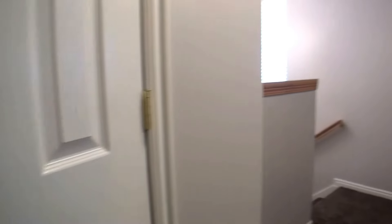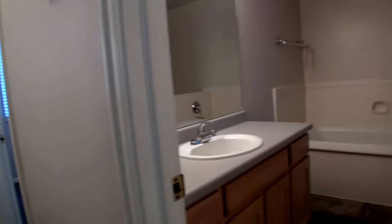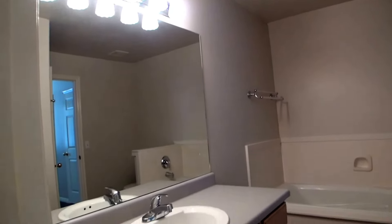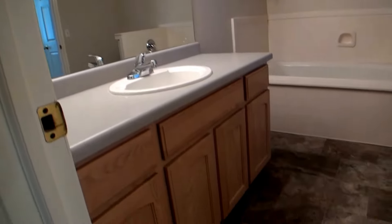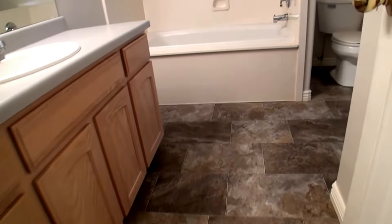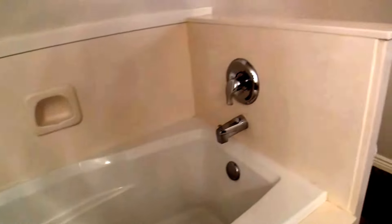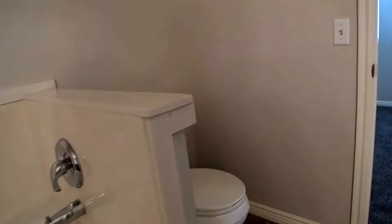On our right we've got a large linen closet. Directly behind is our bathroom, which actually connects into the master bedroom. It features a large vanity with a really big mirror, a deep soaking tub, and behind the door we've got our shower.